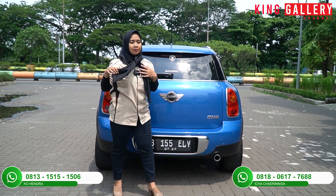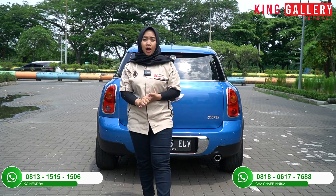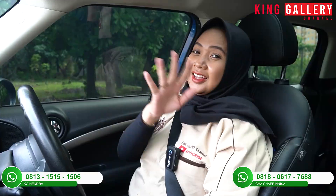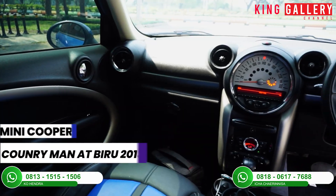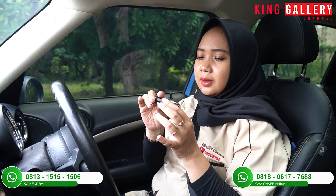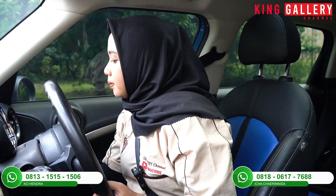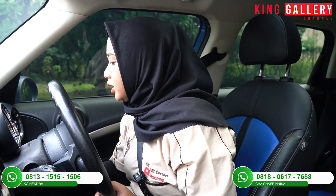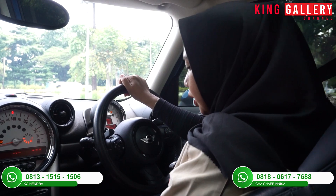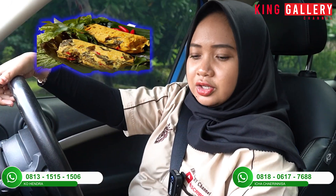Oke, bagian depan, samping, sampai ke belakang mungkin sekian. Setelah ini Ica akan coba bawa mobil ini karena memang mobil ini banyak banget kelebihannya, dan akan dibahas di bagian interiornya. Ica sudah ada di bagian interior dari Mini Cooper Countryman tahun 2013 ini. Ini kuncinya sudah smart key — tetap harus dicolok ya, tapi itu juga menjadi nilai plus. Tinggal masukkan ke sini, tekan tombol start/stop, dan dia otomatis menyala. Kita nyalain AC-nya dulu.